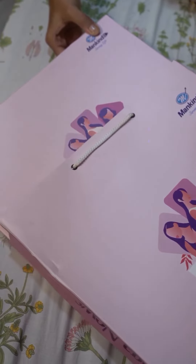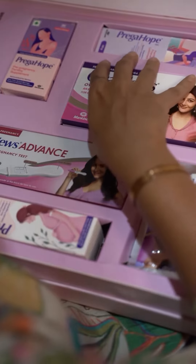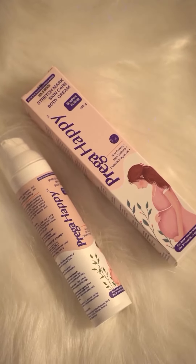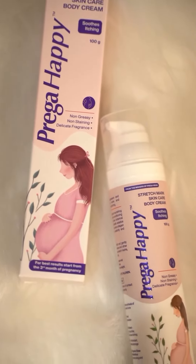Prega News, as our expert pregnancy care partner, understands this very well and has come up with post-pregnancy care with the Prega Happy Anti-Stretch Mark Cream, which reduces the appearance of stretch marks, with the goodness of goat kula.